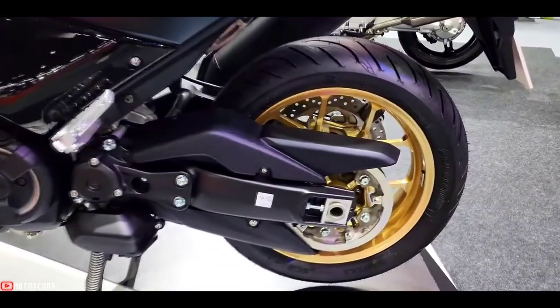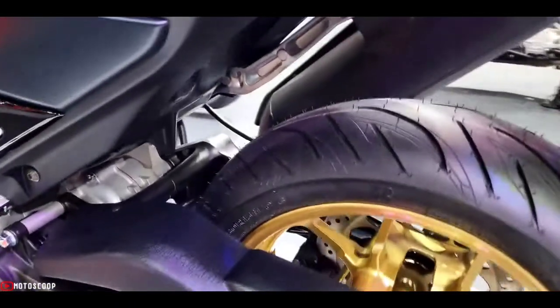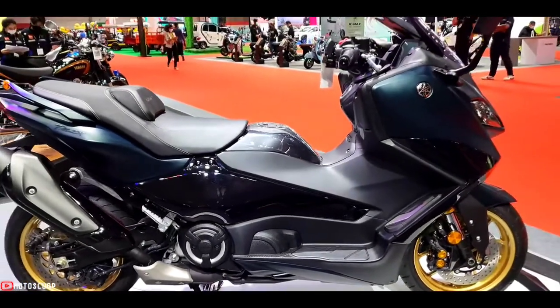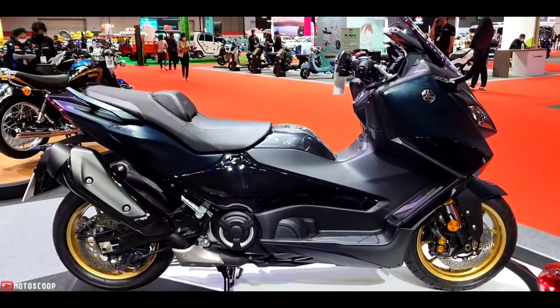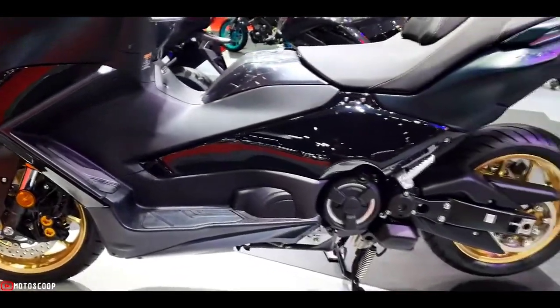The new T-Max is equipped with the most sophisticated suspension in the sports scooter class, and features 41 millimeter upside-down forks with a premium black finish. These full-length motorcycle-type forks deliver sure-footed road holding with precise steering, giving outstanding performance and comfort both in and out of the city.